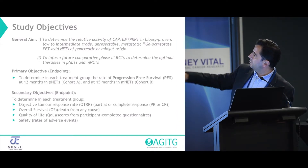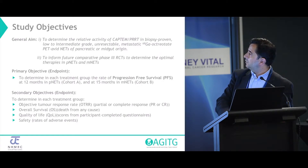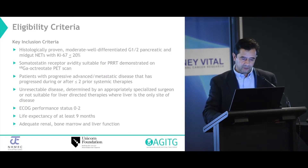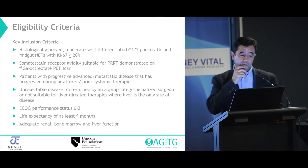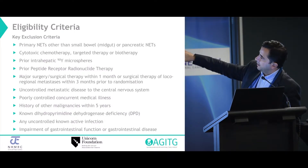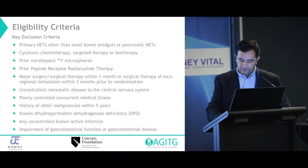We were looking at G1-2 tumours. Everyone had to have a gallium-68 octreotide scan, and they had to have progressed with less than or equal to two prior therapies, or have significant untreated bulky disease that we felt justified treatment. Most of the patients who have entered, I think, have progressed. In terms of exclusions, other sites of origin were excluded, and prior chemotherapy was excluded.